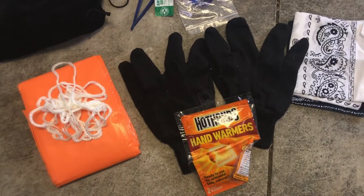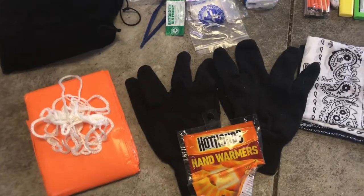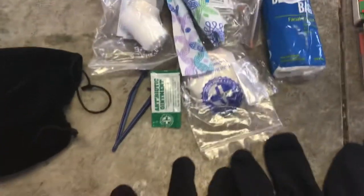I have some hand warmers and some gloves. Hand warmers are one of those things you don't really know you need until you don't have them. They work really well — I've used them working outside a lot.